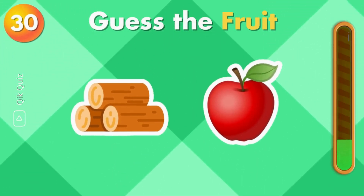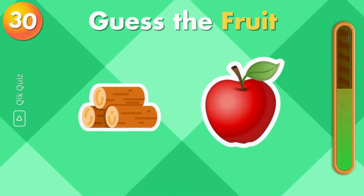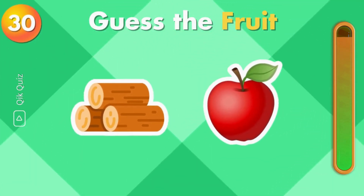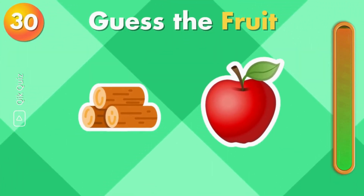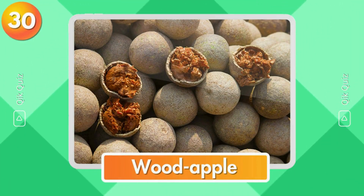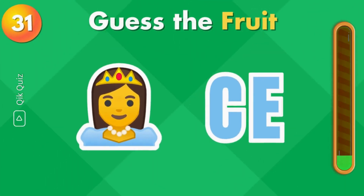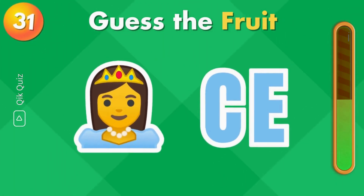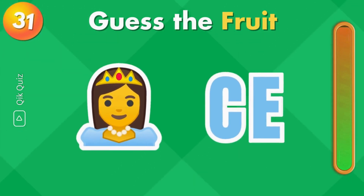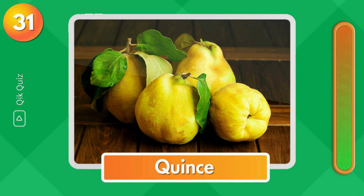Guess the fruit by the emoji. Which fruit do you think this is? Quince.